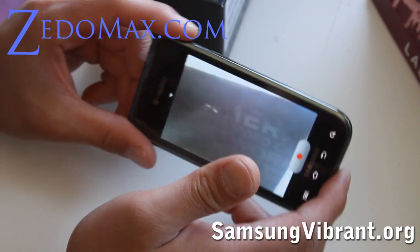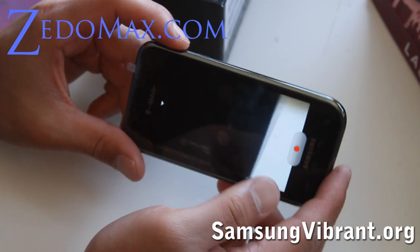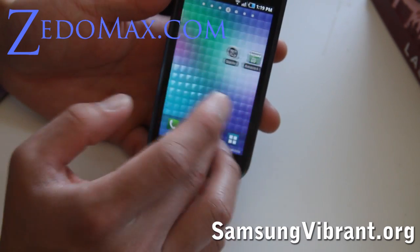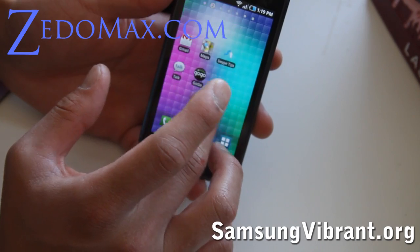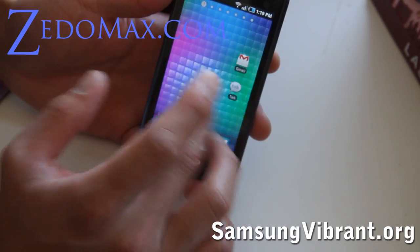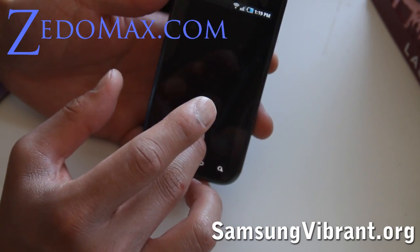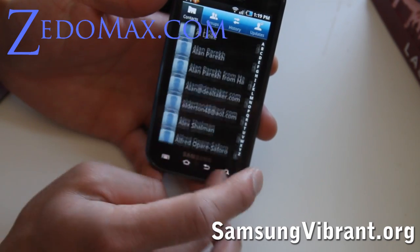I'll have test videos on my site at Samsung Vibrant. You've also got the different menus — you can go sideways. It has 7 screens, and you've got your contacts hooked up to Gmail.